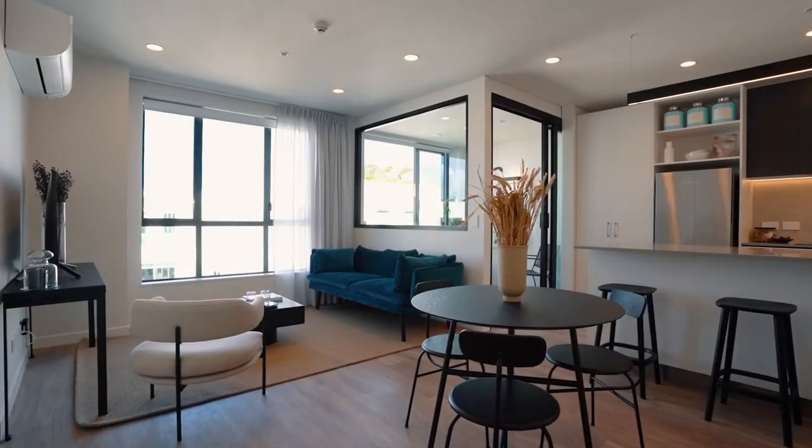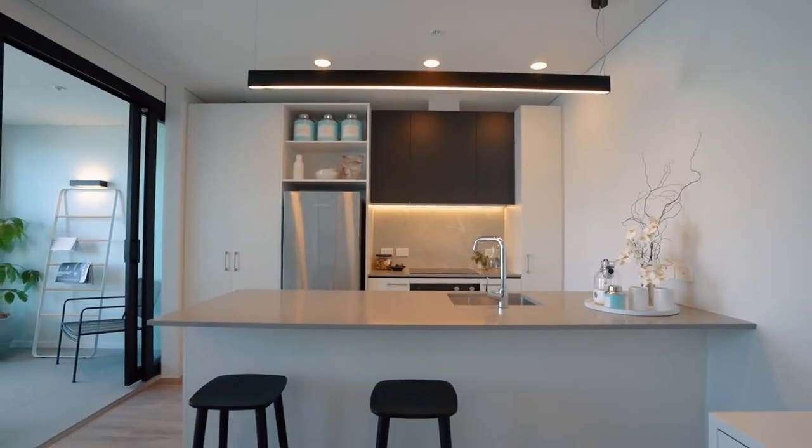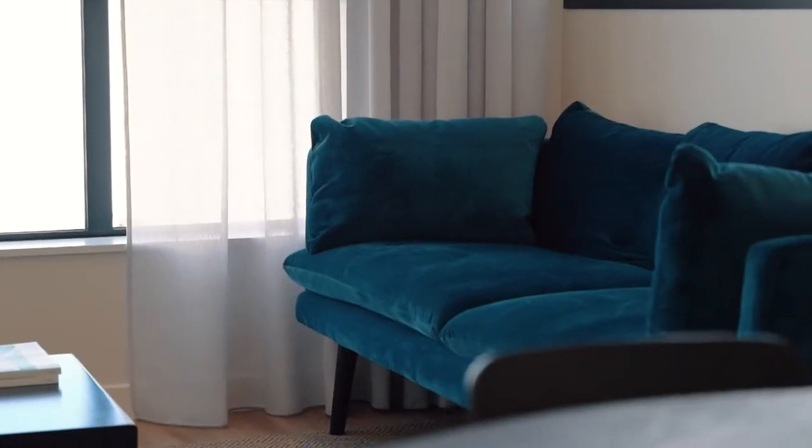Your apartment has been finished with high quality fixtures and fittings including stainless steel Fisher & Paykel fridge freezer, a dishwasher, a separate washing machine and clothes dryer, a heat pump or air con, instant hot water, double glazing, block out blinds and sheer curtains.